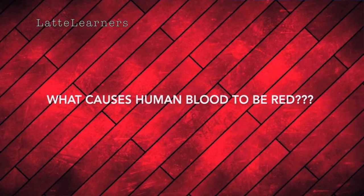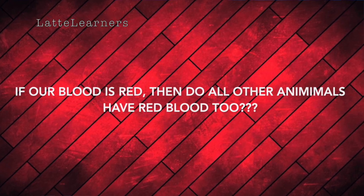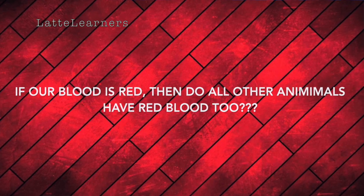In today's video, I'm going to answer three main questions. Here they come: What causes human blood to be red? If blood is red, then why are veins blue? If our blood is red, then do all other animals' blood be red too? Or is it different? Let's get started.